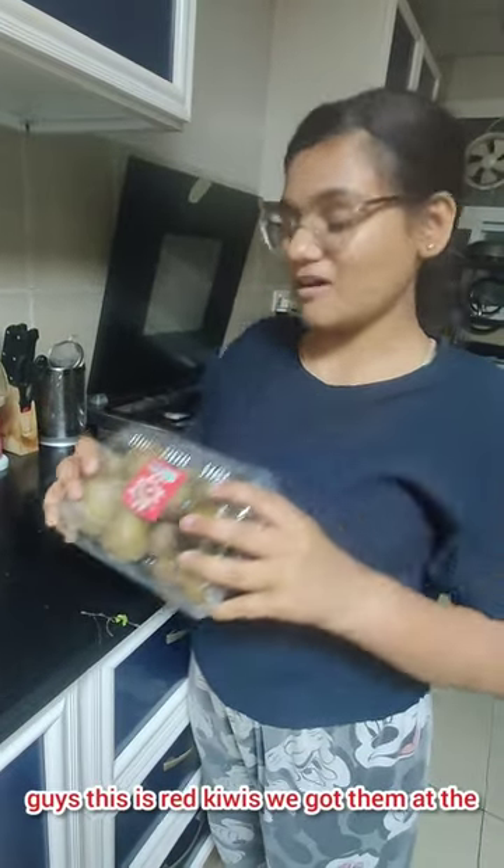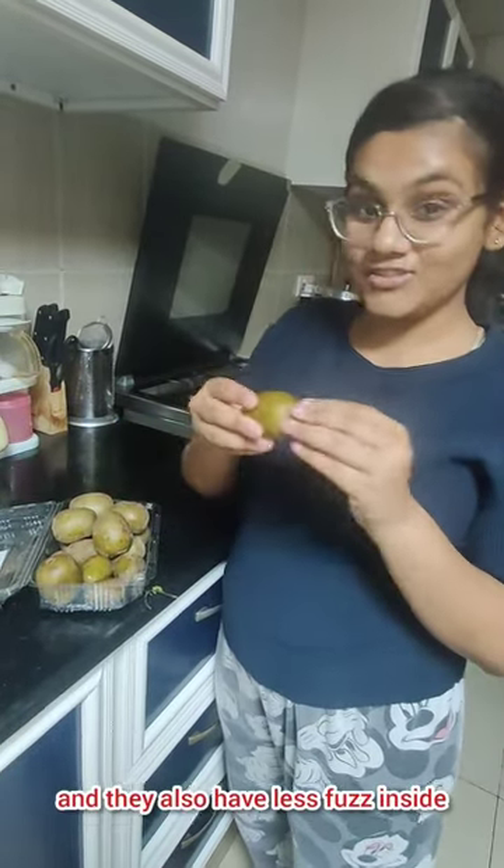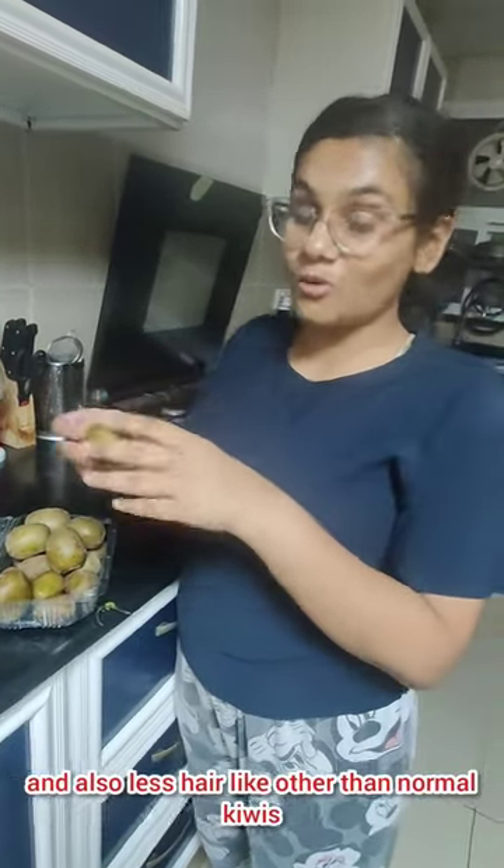This is red kiwi — we got them at the market today. These look more like normal kiwis on the outside, but their inside is red. They also have less fuzz and less hair compared to normal kiwis.